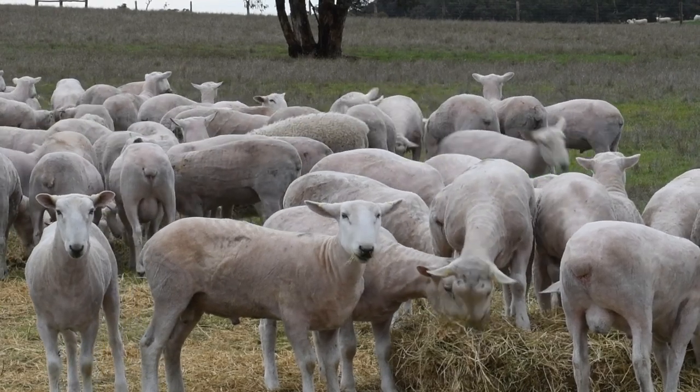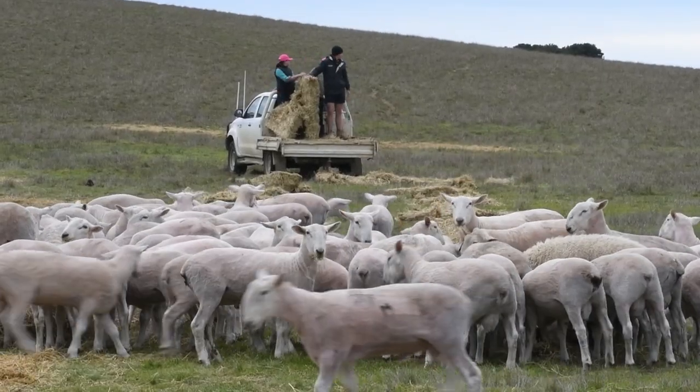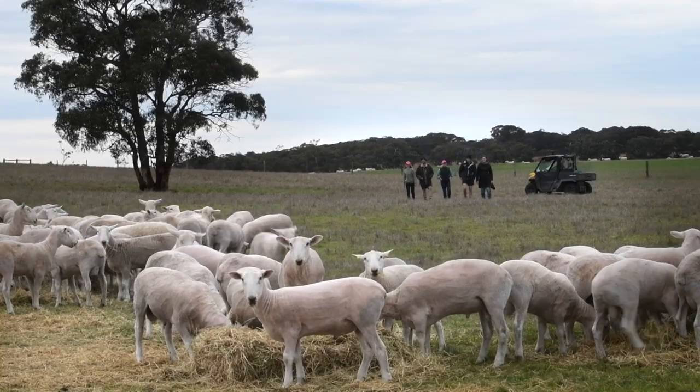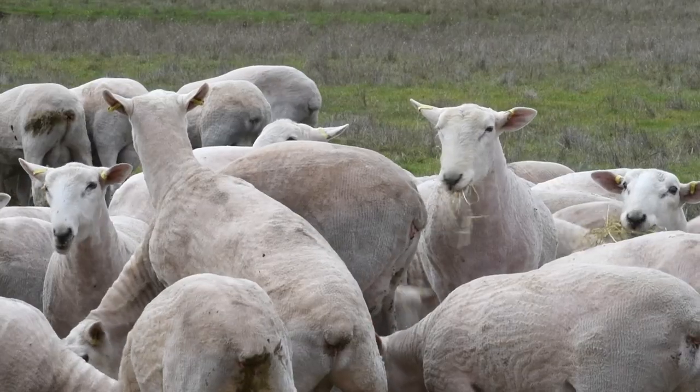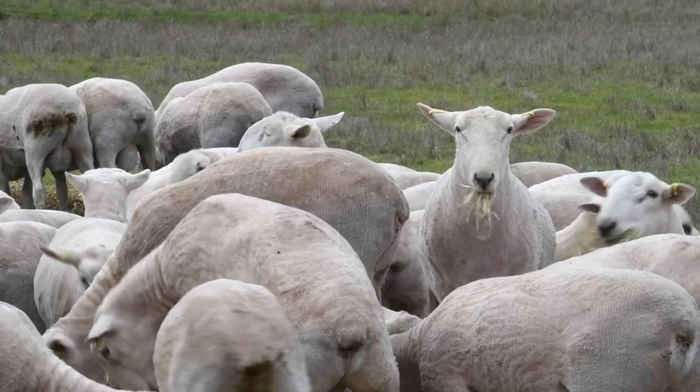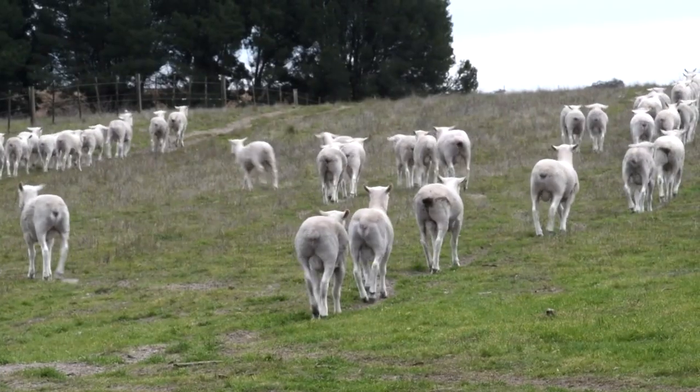Our rams would be at least a month older than other people's border Leicester rams, and given that these rams are only 12 to 14 months old when we sell them, we inject our sale rams with Regulin, and that's a massive bonus — I believe it's a huge bonus for our clients to have rams absolutely ready to go. They can stick them with the ewes; they buy them here and two weeks, a month later, whenever they're putting the rams out, they're cherry ripe to go out and do their maximum amount of work.